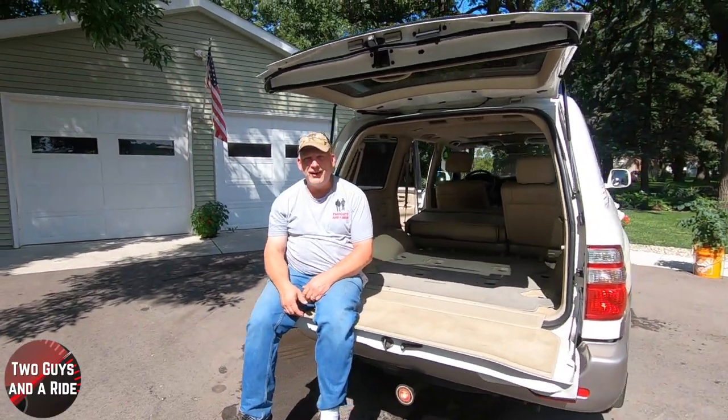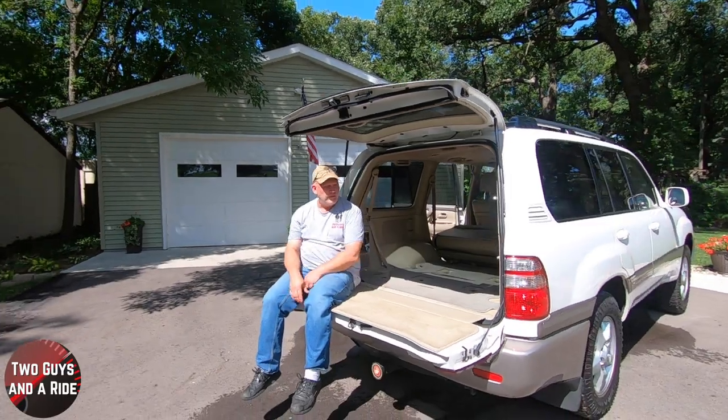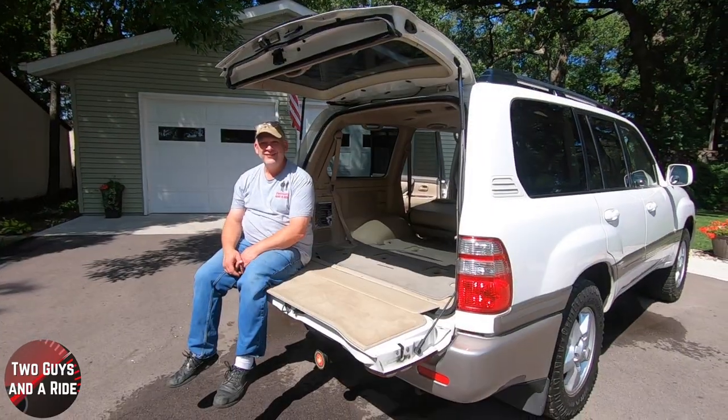Overall, what a vehicle. To be able to find something like this in this good of a shape is remarkable. Thanks for watching.